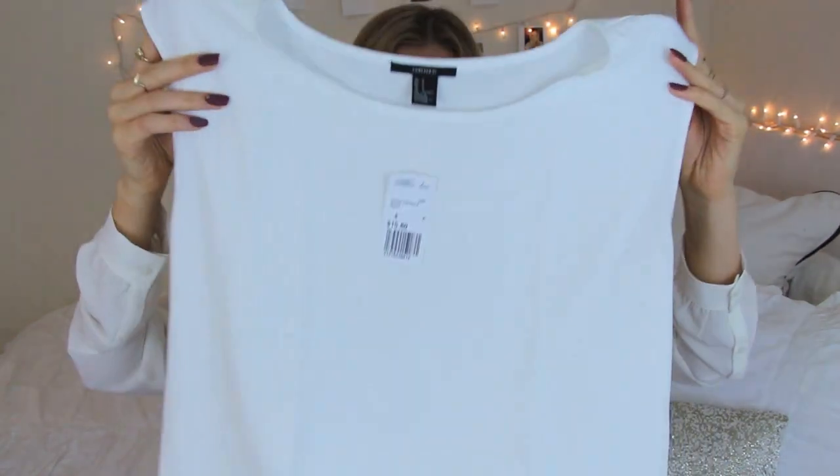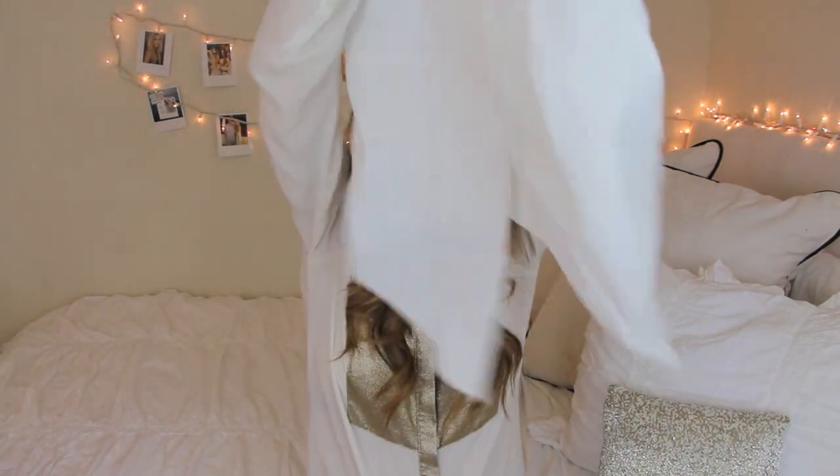The next thing I got from Forever 21 is this top. It's a really cute cream top — super basic, really boxy, and then in the back it's got these little penguin-like coattails, which I thought was really cute. This is so easy to wear with everything. I like oversized tops with jeans and stuff like that. I'm really into oversized things because it's November, which means it's about to be Thanksgiving, which means I'm going to eat everything. This was $15.80.